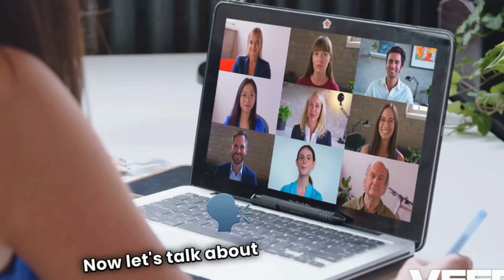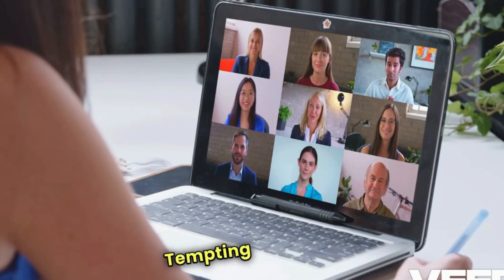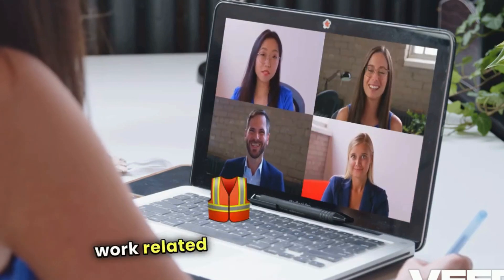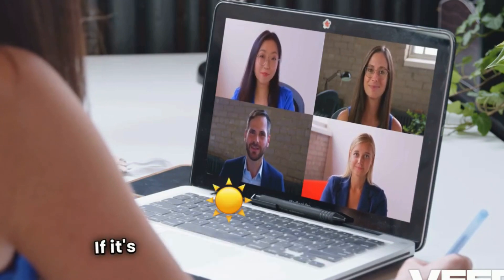Now, let's talk about distractions. Social media, TV, your phone — it's all there, tempting you. Try using website blockers for those non-work-related sites during your work hours, or keep your phone on silent or in another room if it's too tempting.